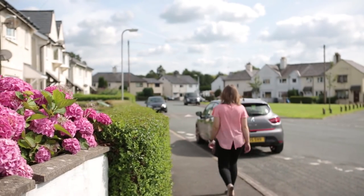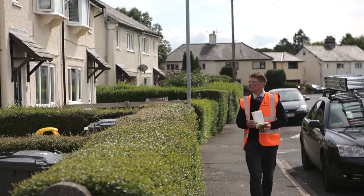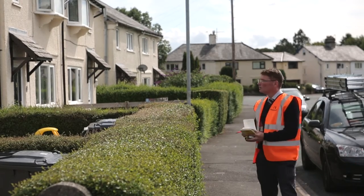We're really happy with the look of the properties. Even though we've just done patch render repairs, the appearance of Santex gives it a full look — it looks like the property has been fully re-rendered.